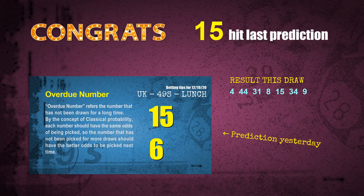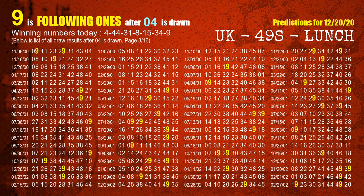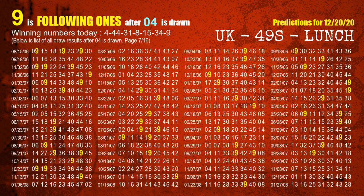We will tell you how to find out winning numbers of the next draw step by step. First, we find out the following ones through today's result. Following numbers refer to those numbers being picked on the next draw after this one. The first winning number is 04. We list all draw results after a draw with 04 as a winning number — the most frequently following units digit is 9. We highlight units digit 9 in yellow.